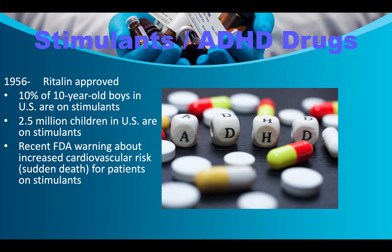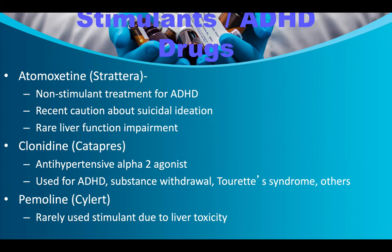Stimulants and ADHD drugs: Ritalin was approved in 1956. Ten percent of 10-year-old boys in the United States are on stimulants; 2.5 million children are on stimulants. Recent FDA warnings noted increased cardiovascular risk and sudden death for patients on stimulants — we have seen this in athletes. Sometimes individuals treated for ADHD who became athletes later develop cardiac problems even in their 20s and 30s.